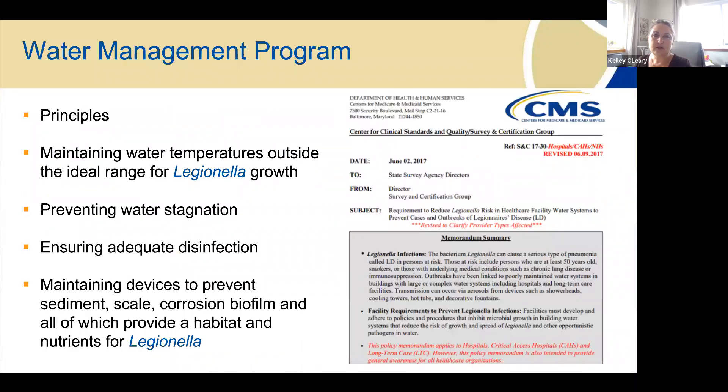CMS did come out with a memo around a water management program back in 2017. It applies to critical access hospitals and long-term care facilities. It covers looking at water temperatures and ranges, preventing water stagnation — really, where are all the pipes leading in your facility — ensuring adequate disinfection and monitoring, and looking at the age of your building. Importantly, it does not require that you do cultures for Legionella as a preventive measure. Cultures for Legionella would come into play if you find a resident with a Legionella-positive culture. For prevention, it's more about looking at water temperature and disinfection.